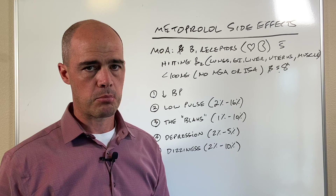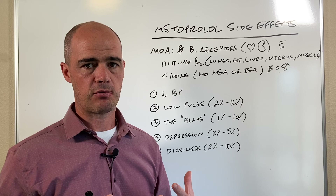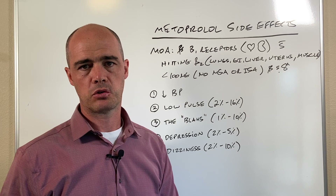The last major side effect is dizziness. Again, we're lowering blood pressure, and that can be a side effect of the medication — dizziness in 2 to 10 percent of people. So again, this is pharmacist Curtis Alexander — I would appreciate a thumbs up, subscribe if you want to see more, and until the next video, I appreciate your time. Thanks.